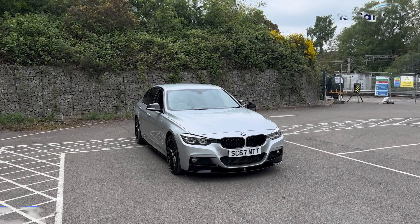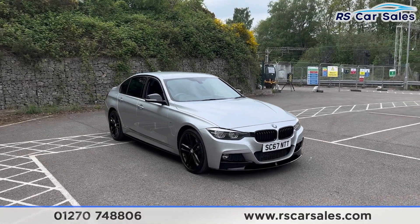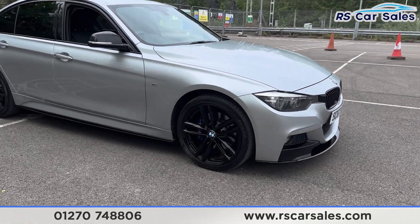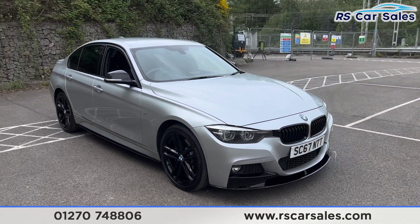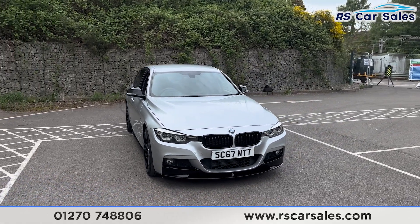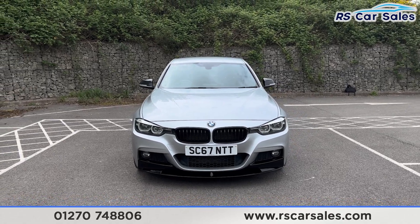Here we have a 67-plate BMW 320d xDrive M Sport Shadow Edition. This vehicle comes with 19-inch gloss black alloy wheels, all in excellent condition and unmarked, with blue M Sport brake calipers. We have the glacier silver metallic paintwork, LED headlights, and gloss black front kidney grills.